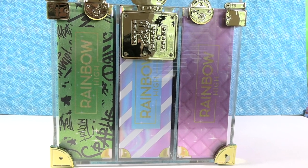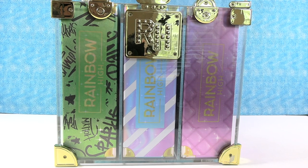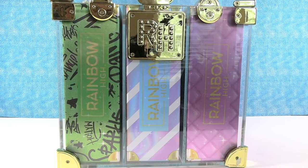Hey guys, it's Shannon and Paul and today we're excited to show you a brand new product called Rainbow High. We want to thank the nice people at MGA for sending this to us so we could take a look and share with you guys.